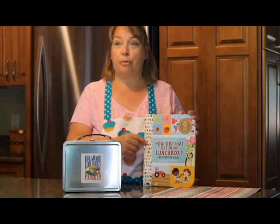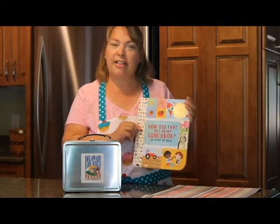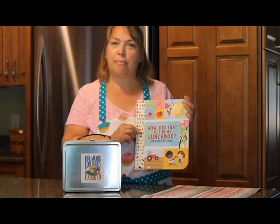Today I'm going to read you the book: How Did That Get in My Lunchbox? by Chris Butterworth.